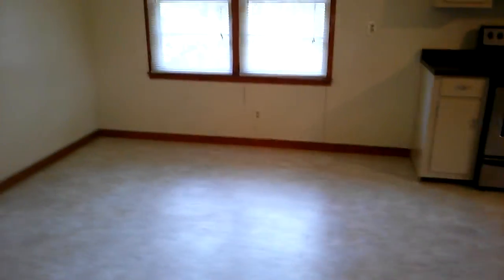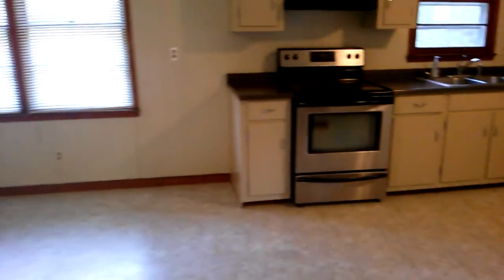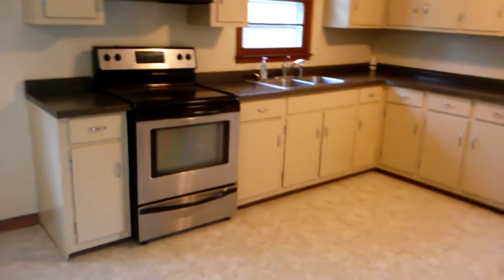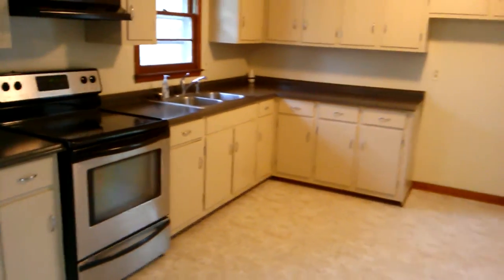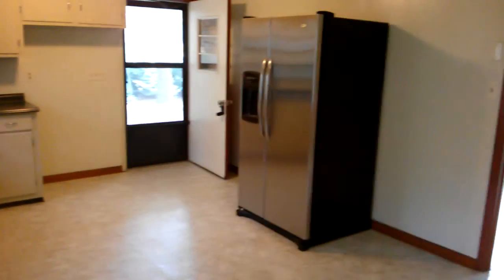Big, huge open kitchen. You're really going to have a hard time finding a kitchen this size in any house in this price class. Stainless steel smooth top cook range, new countertops, freshly painted cabinetry with new hardware, and a nice new fridge.